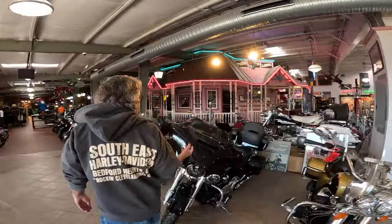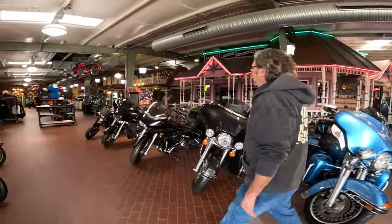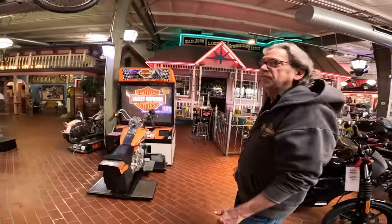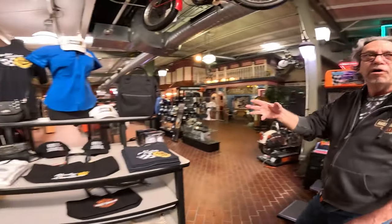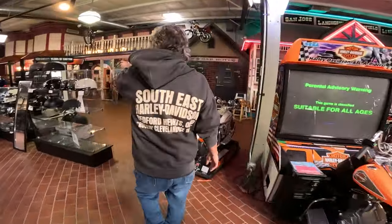That's Elvis's bike — we got that running, and it runs. You can go for a ride on it. If you come back here, I think it was his daughter — before Harley had all these clothes they didn't have any, so she had her own boutique where she was selling boots and clothes.